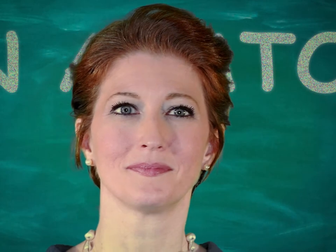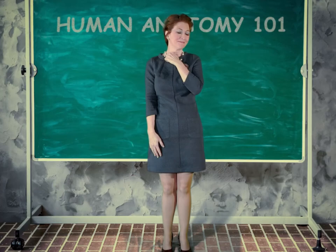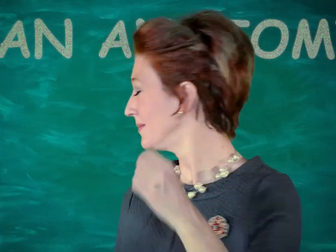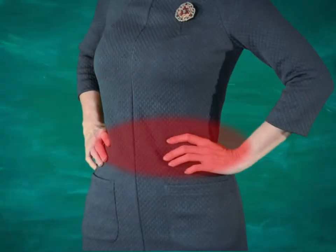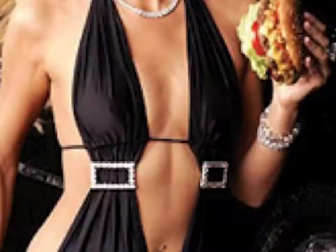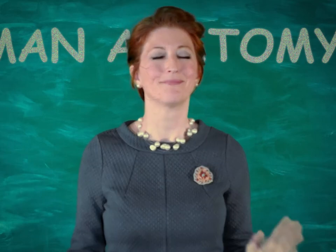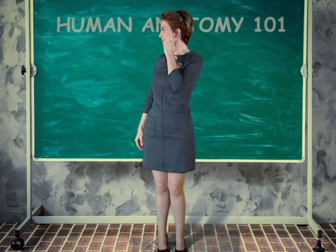T for tongue — that's not nice. U for ulna. V for vertebrae. W for waist. X for xiphoid process. Y for yellow marrow — you'll just have to trust me on that one. And finally, Z for zygomatic arch.